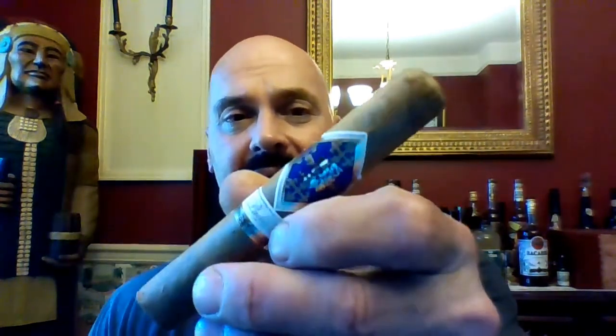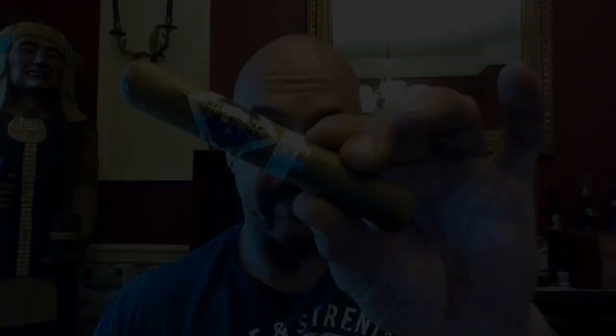This looks every bit of a Connecticut, don't you think? I mean, it is light. Having only one sample, as with the others, I've got to make some snap judgments, so let's see how things go. The Padilla Finest Hour Connecticut.